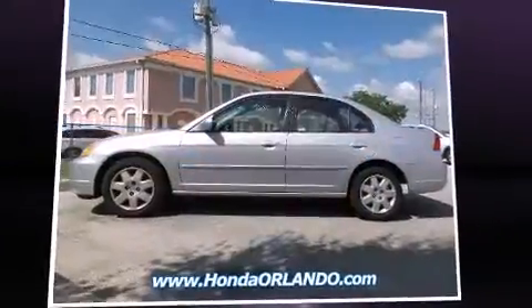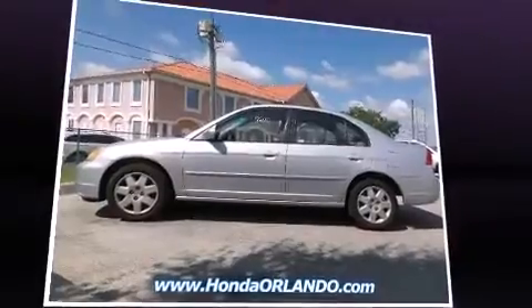Come test drive this 2001 Honda Civic. This four-door, five-passenger sedan provides exceptional value.